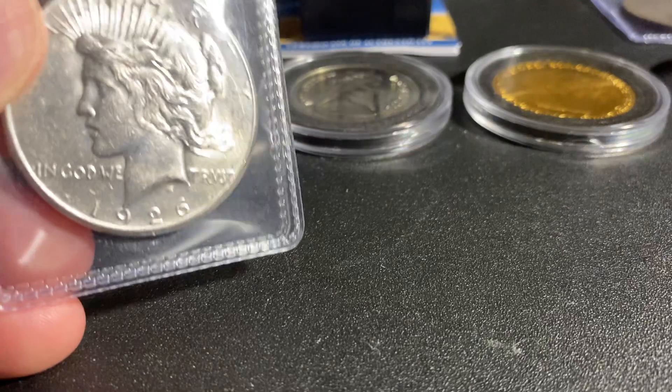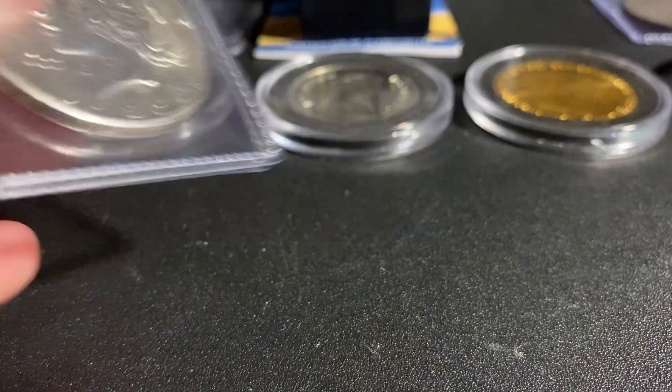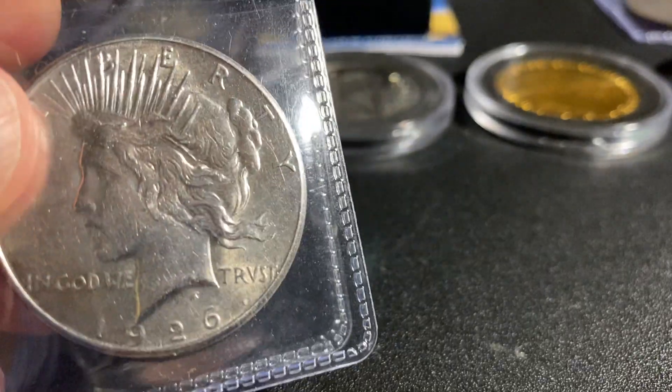Next I was able to pick up this Peace Dollar. This is very, very good quality. 1926. And the back of this is just stunning — look at that eagle. That is amazing. Very beautiful.